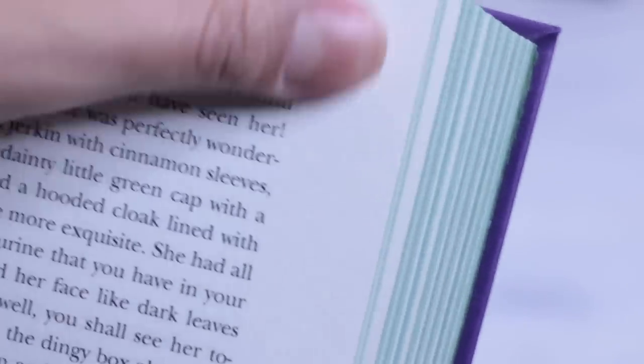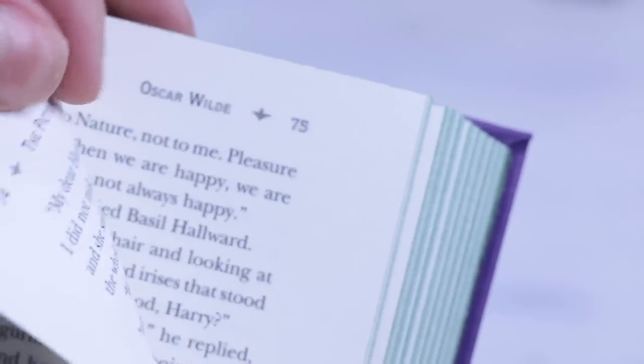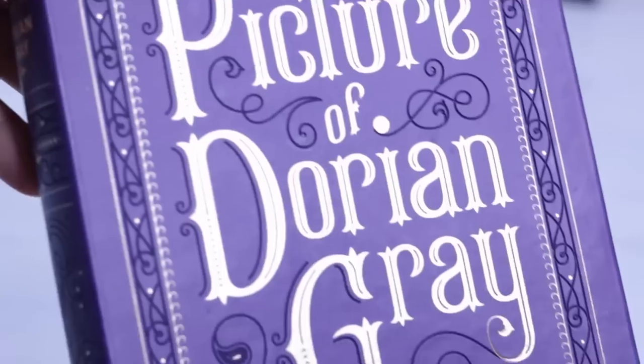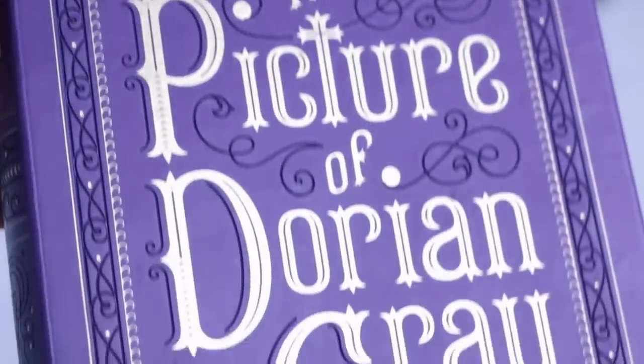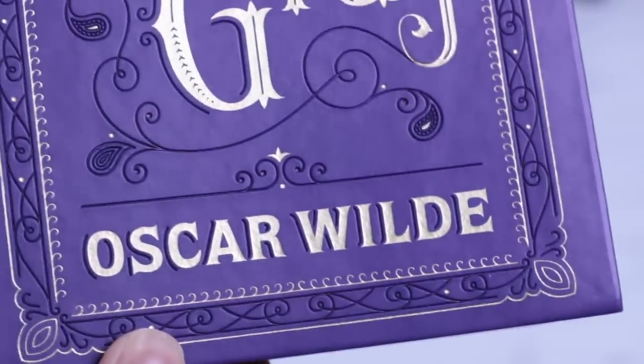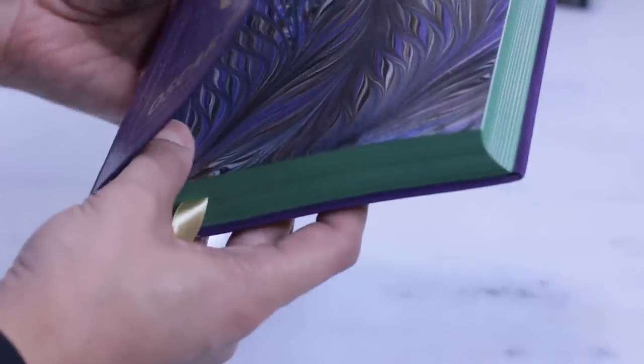If we consider all the Barnes & Noble collectible editions — both leather-bound and flexi-bound — there are more than 100 titles, but the majority of the titles, and the most interesting ones, seem to be leather-bound. Here we have naturally even better prices, usually around $10 or even less. They have the same kind of ribbon markers as the leather-bound copies, even the same length — which is why in this particular book it looks way too long.